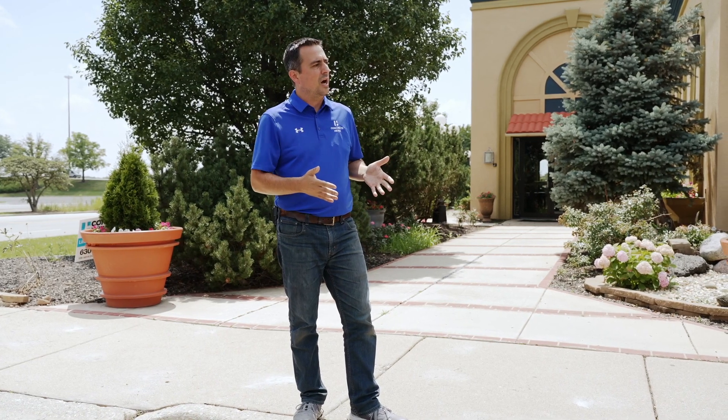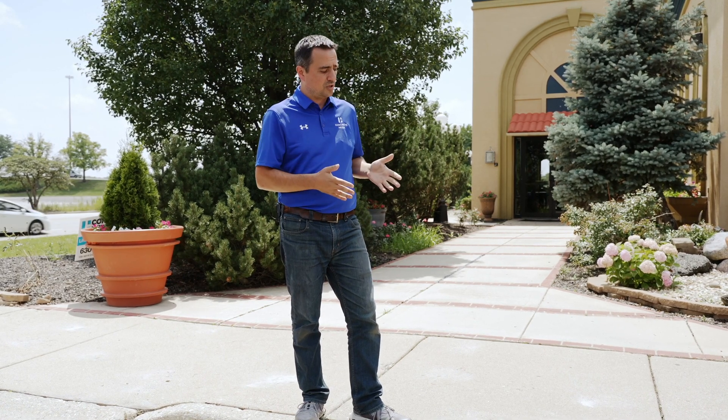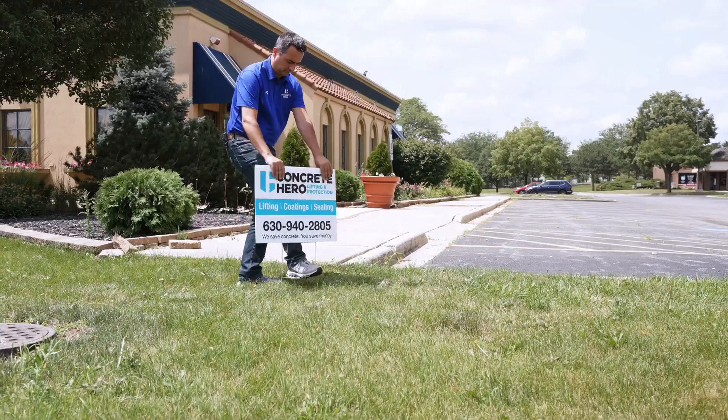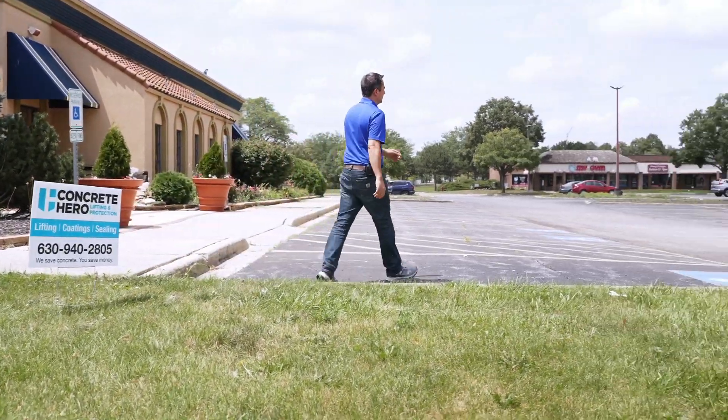This worked out perfectly — it was a great project. The owner of the restaurant is very pleased, and his customers are going to be very pleased not having to trip over the concrete anymore. The customer's happy, I'm happy — time to move on to the next project.